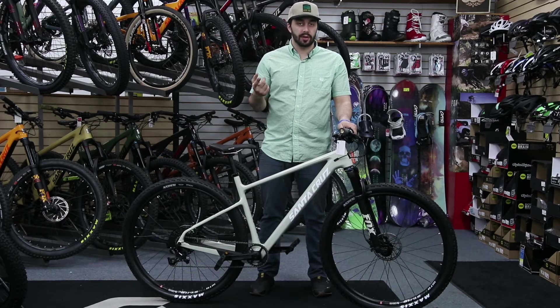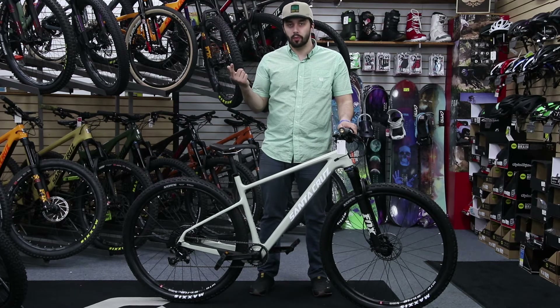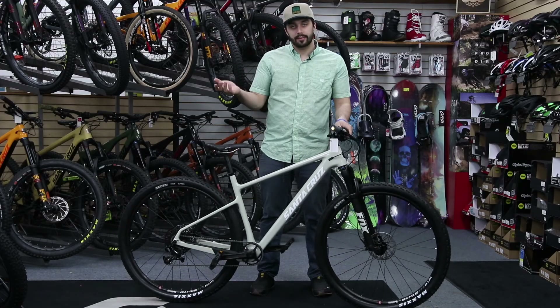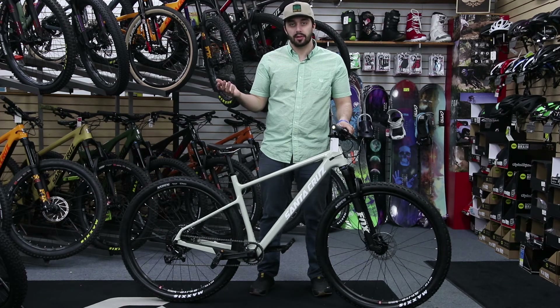The bike comes available in two different colors — it comes in this purple color that they're calling eggplant, and this creamsicle looking option. Both colors have done really well; obviously it's personal preference when it comes down to that stuff.